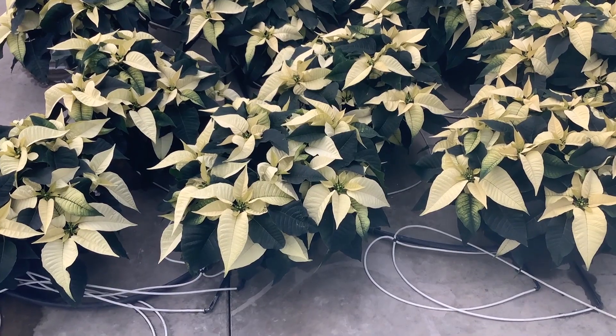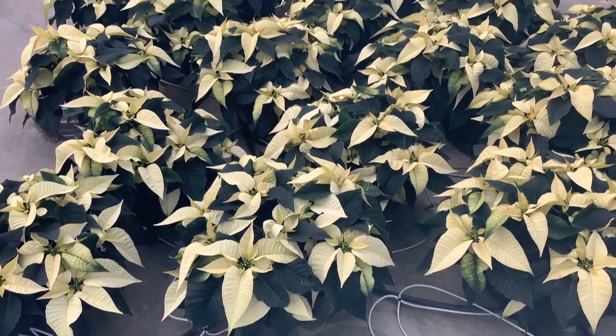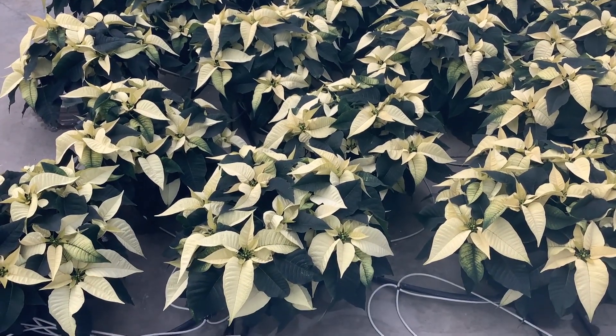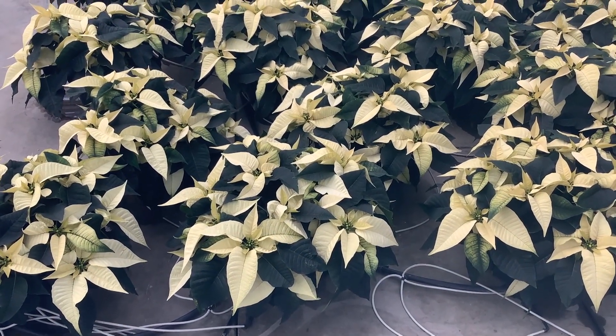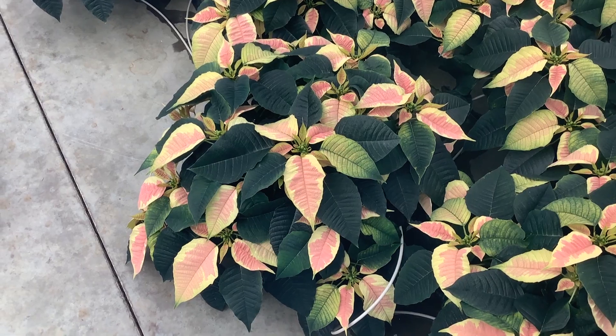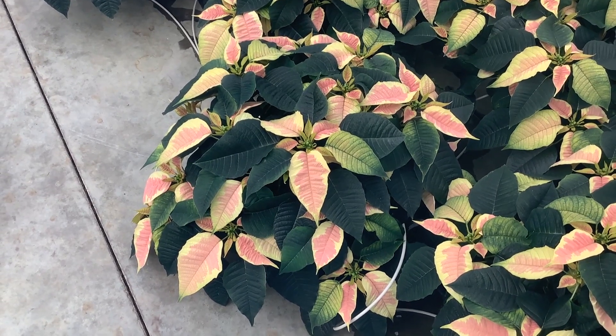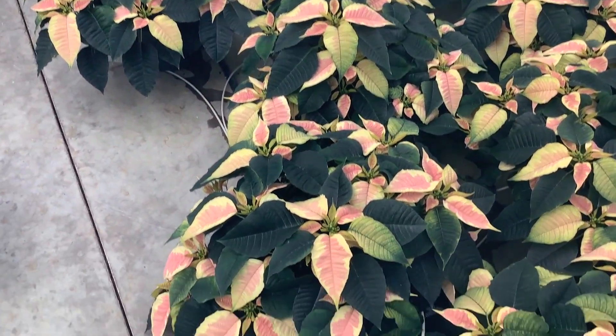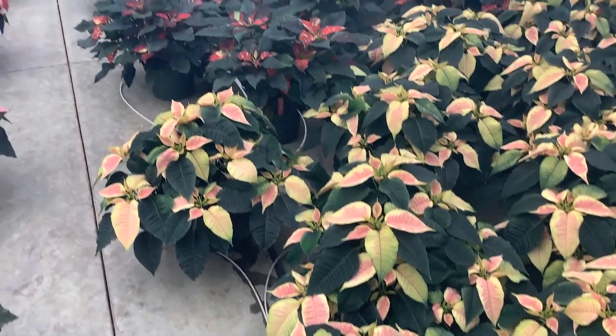We're in our eight and a halves and these are the whites. Nice color here — they're starting to see a lot more of the bracts starting to color up. Big beautiful plants. Here's some of our eight and a half inch marble, starting to color up really nice. Again, all of these eight and a half inch — really nice big full plants.